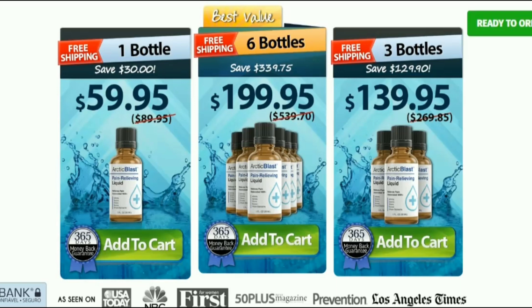It is also important for you to know, Arctic Blast has no side effects because it is natural. So I wanted to record this video first to tell you to be careful about the website you are going to buy Arctic Blast from, and also, if you buy the product, do the exact treatment, take it seriously.